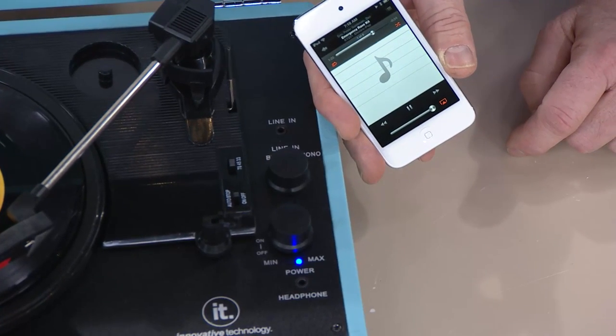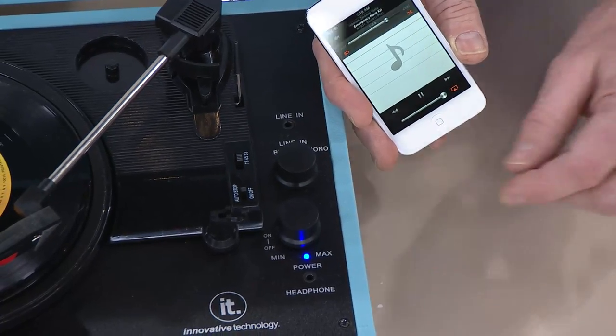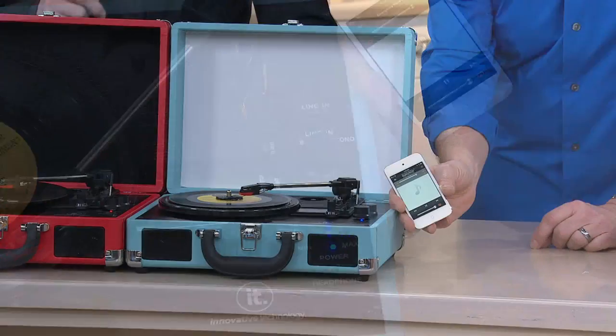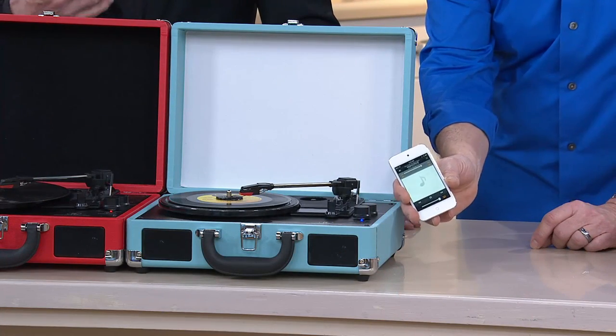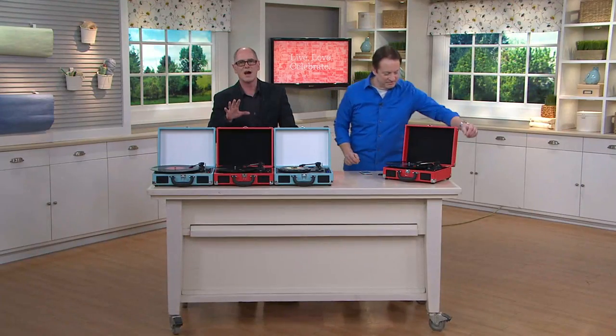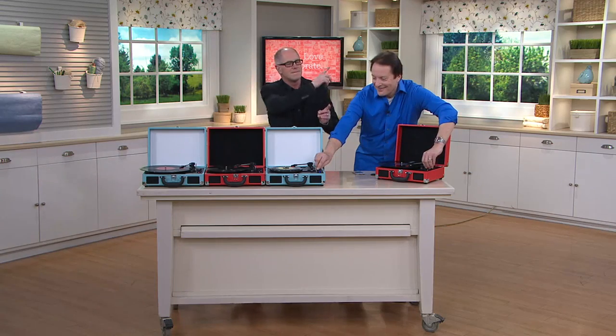You are hearing Bluetooth music right now coming from this iPod, streaming through the Nostalgic Turntable by Innovative Technologies. Today is the last day it's priced at under 70 bucks — the feature price goes away after today. It would be $77, and we've got it for four easy pay payments. Shipping and handling is $5.